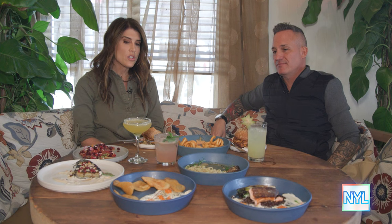Sean, every bite today was delicious. The drinks are great. Thank you so much for having us. Thank you so much for coming. It's always great to see you. Cheers.